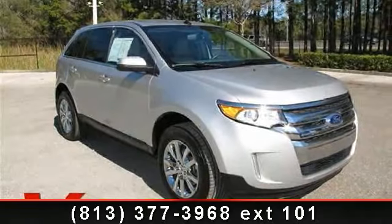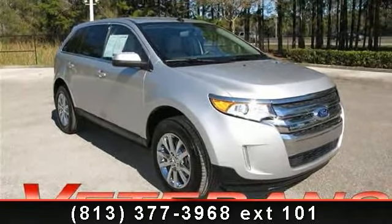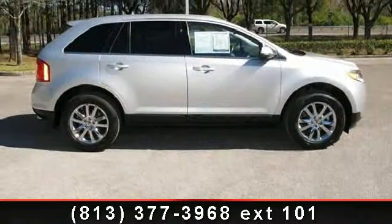Imagine yourself in this 2012 Ford Edge Limited. If you are looking for a first-rate auto, this one could be yours today.